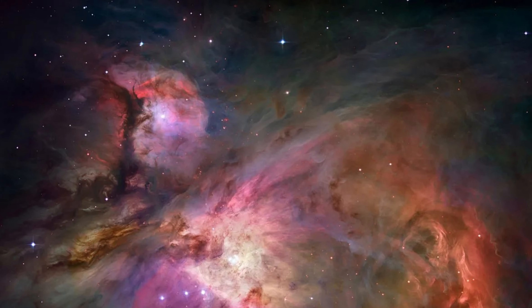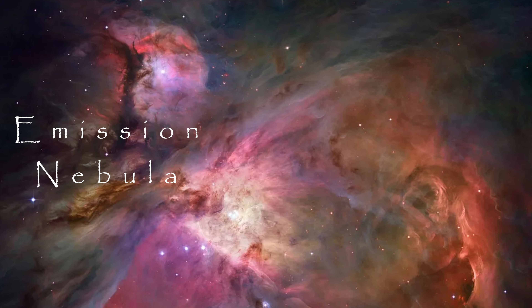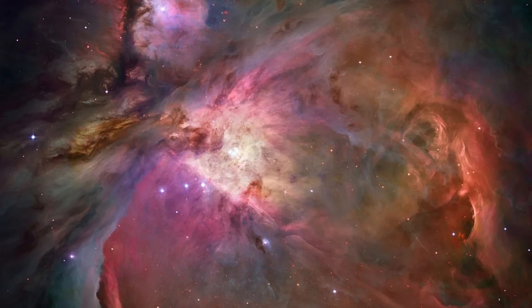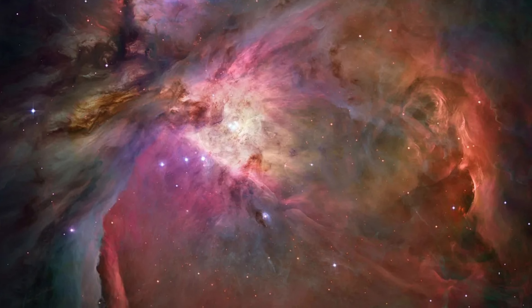Not all nebulae are the same. They can be roughly broken up into four main types, which we will be getting into next. The first are known as emission nebulae, also sometimes known as stellar nurseries. My favorite example is the Orion Nebula, which you may have heard me talk about before as a star-forming region. Another prominent example is the Pillars of Creation, which can be found in the Eagle Nebula.